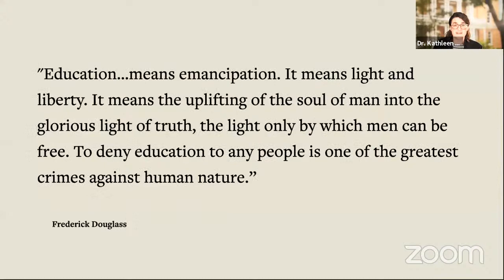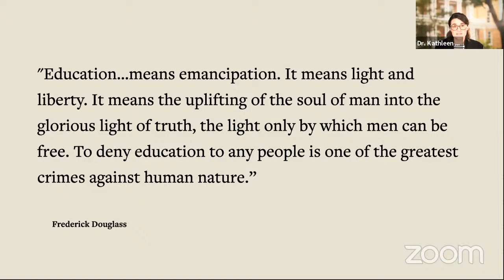So that's a little bit about our mission. It's happening in schools across the country, and it's a very exciting thing to see.